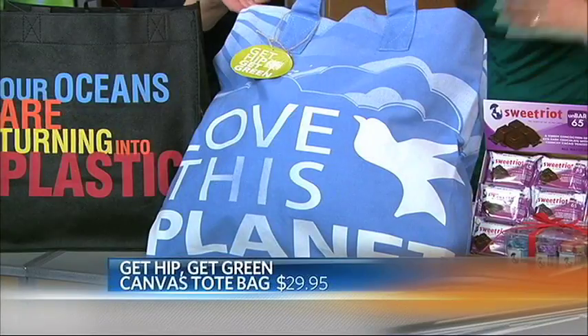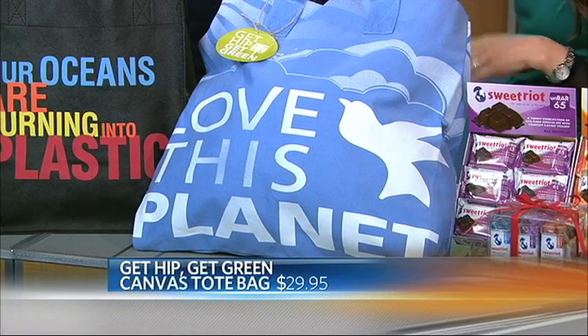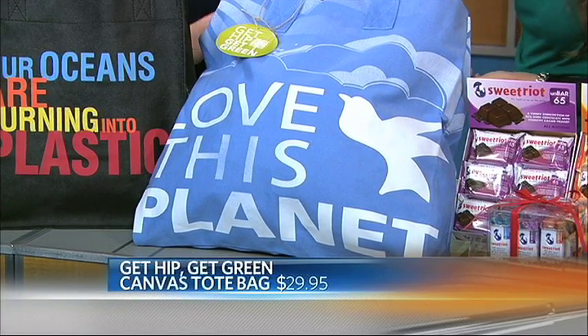And here's another one — this is a canvas tote. It's brand new, hot off the press. The blue, love this platy style, happens to be a favorite of Jessica Alba. You're making a statement — $29.95.